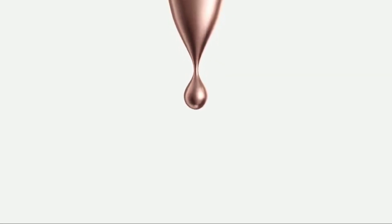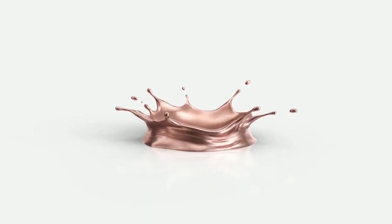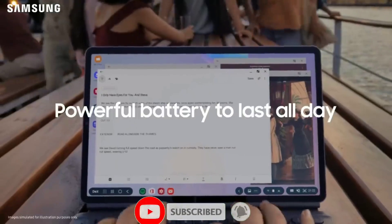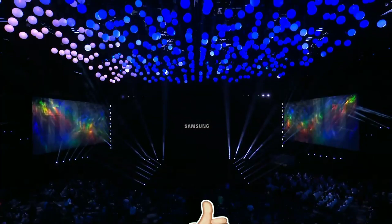Anyway, the tablet is going to launch on the 5th of August alongside the Samsung Galaxy Note 20 series. If you want to stay updated and get more tech-related videos, then definitely subscribe and hit the bell icon so you don't miss any future video. Let me know what you think about the Galaxy Tab S7 series in the comment section below. Drop a like if you enjoyed the video — thank you guys so much for watching. See you in the next one.